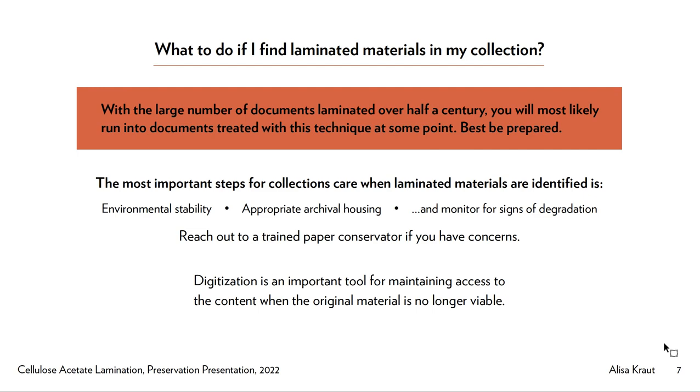If a document's lamination is failing or showing signs of damaging the document within, ideally you should have a conservation specialist examine it to identify whether it's a candidate for delamination. Alternatively and concurrently, digitization is an important tool in preserving documents before the damage goes too deep.